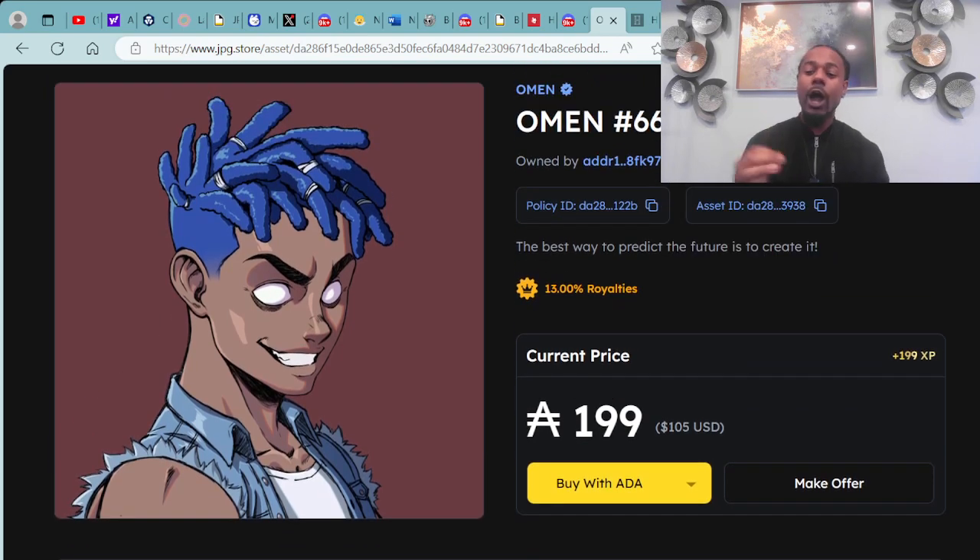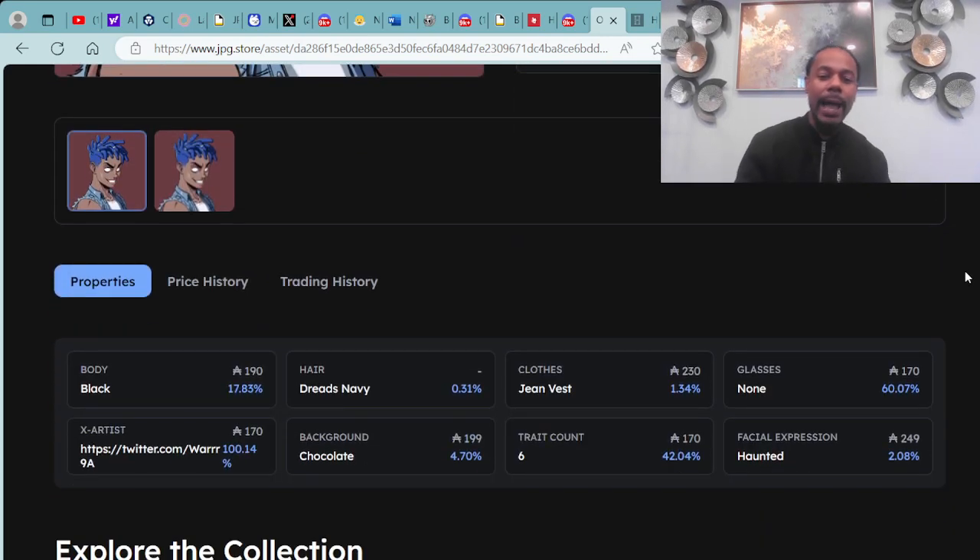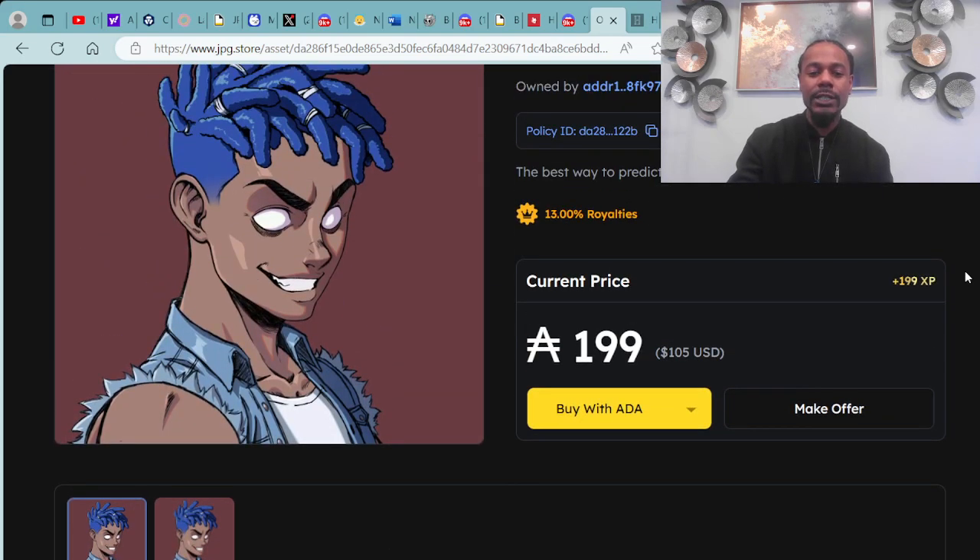You can also make an offer on any of these digital assets. Here's the breakdown of the different traits: black body, navy dreads, jean vest, no glasses, haunted expression, sixth trait with the chocolate background. Definitely digging the haunted expression — it gives it a real nice aesthetic.